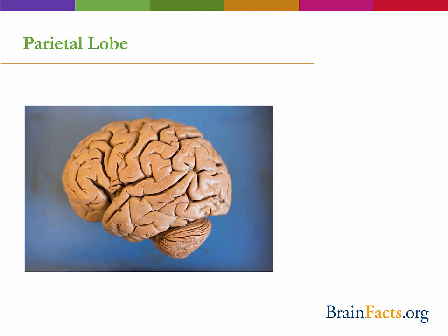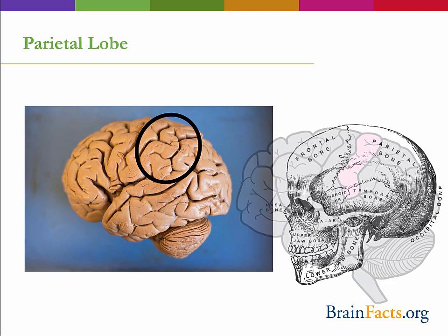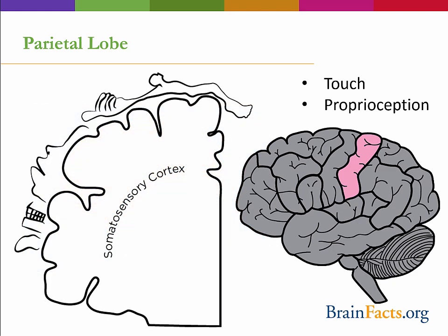The second lobe that we come across is the parietal lobe, named for the parietal bone of the skull. The somatosensory cortex, shown in pink, is dedicated to processing the sense of touch. The cortex actually contains a map of our body, with more sensitive areas, like your hands, taking up a larger portion of the somatosensory cortex than less sensitive areas, like your legs or torso. Furthermore, the right side of your brain controls the left side of your body, and vice versa, and this is true in the somatosensory cortex as well.